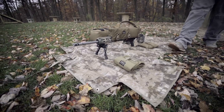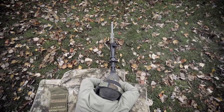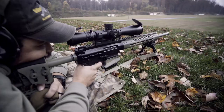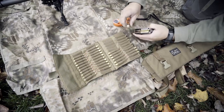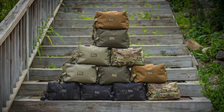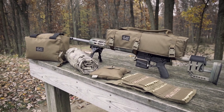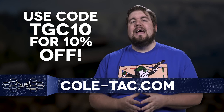Coltac is no longer just making suppressor wraps and pouches. They're jumping head first into the precision rifle game with products like the Cuddle Bag, the Boss Bag, the Ammo Book, and the Rifle Handle. You pick the colors, they build the gear. And because you're awesome and you watch TGC, they're doing a special discount code for you — TGC10 will get you 10% off your entire order over at Coltac.com.